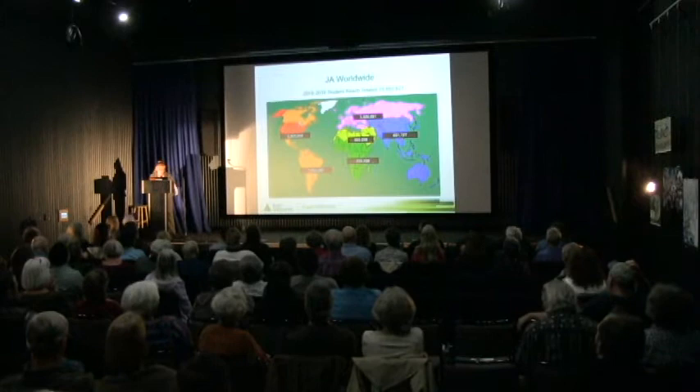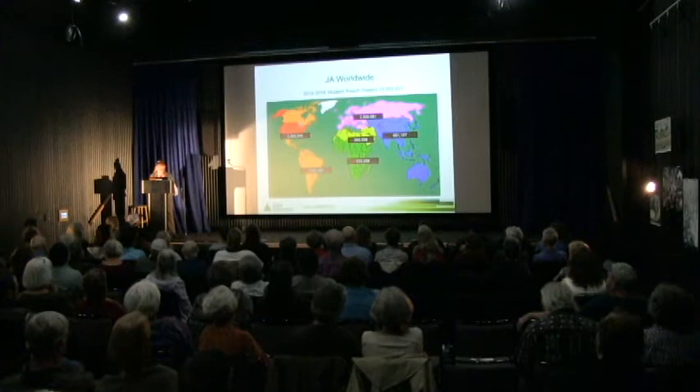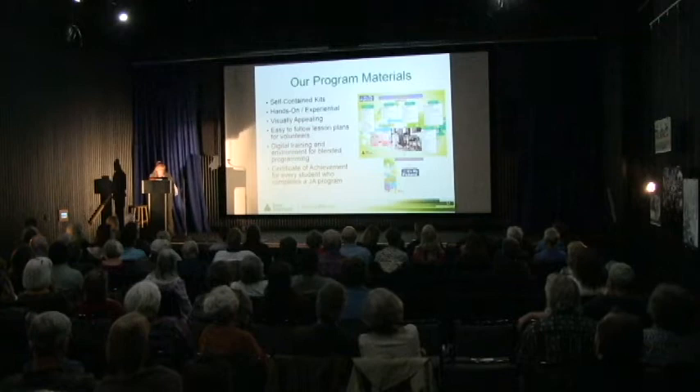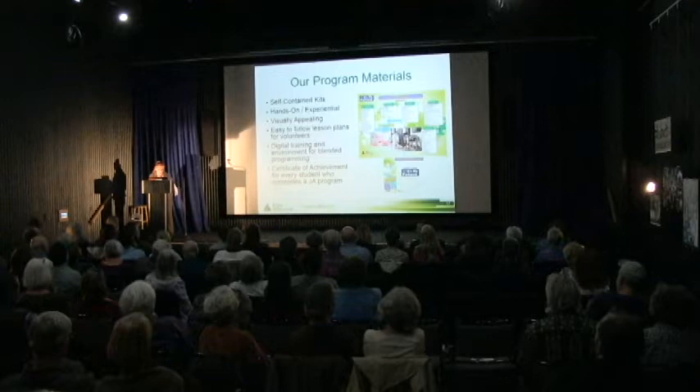This is JA worldwide — globally, we serve over 10.5 million youth annually. Our program materials are self-contained kits. They're hands-on, experiential, and visually appealing. They have easy-to-follow lesson plans for even the most novice of volunteers. There is digital training and blended learning programs for those who wish that, and each student gets a certificate of achievement upon completing a program.